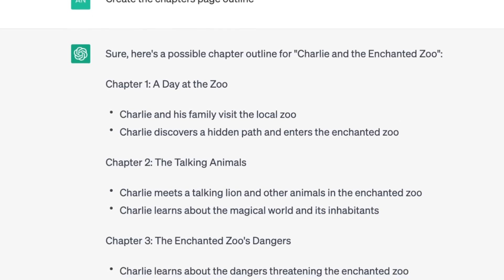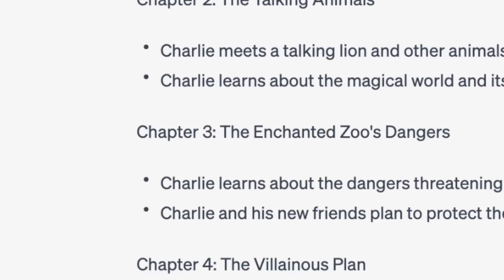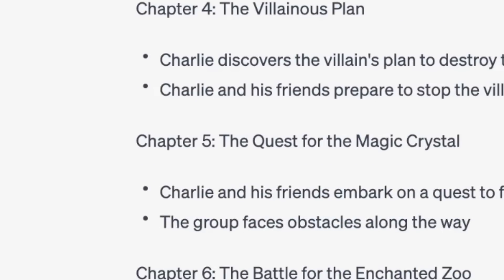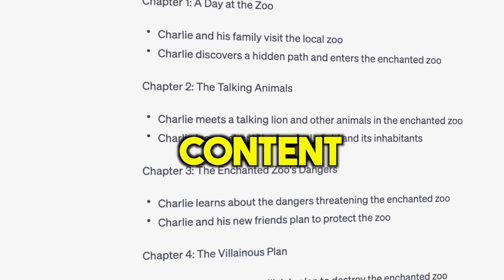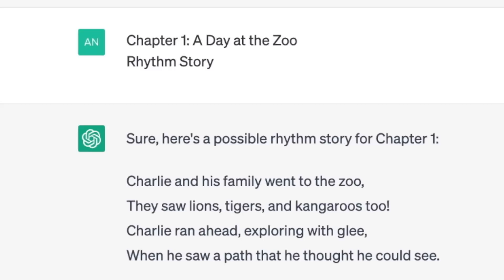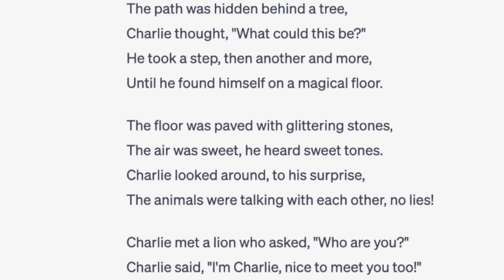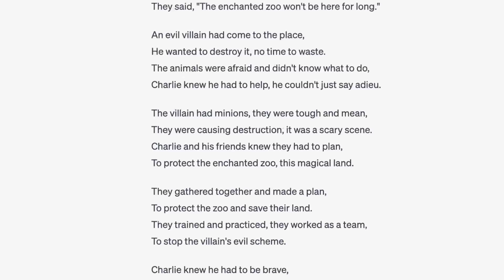The next step was to create an outline of the story. The chatbot generated a list of chapters: Chapter 1, A Day at the Zoo; Chapter 2, The Talking Animals; Chapter 3, The Enchanted Zoo's Dangers; Chapter 4, The Villainous Plan; Chapter 5, The Quest for the Magic Crystal, and so on. Now that we have the chapter list, we can start writing the actual story content. Just copy the first chapter, paste it into the chatbot, and set the prompt to write a rhythm story. I repeated this process for all chapters, and within a few minutes I had a complete story ready.